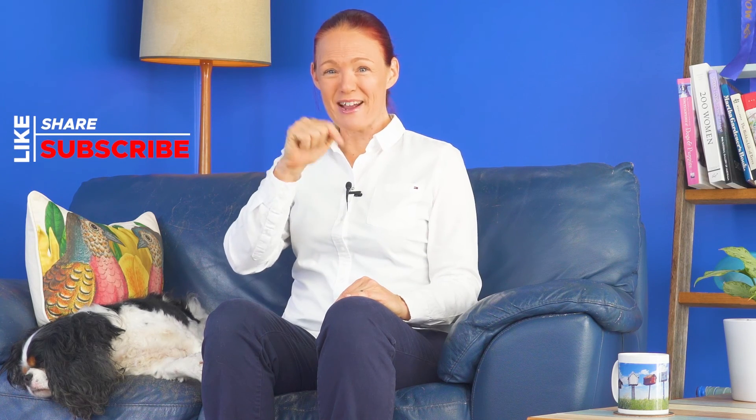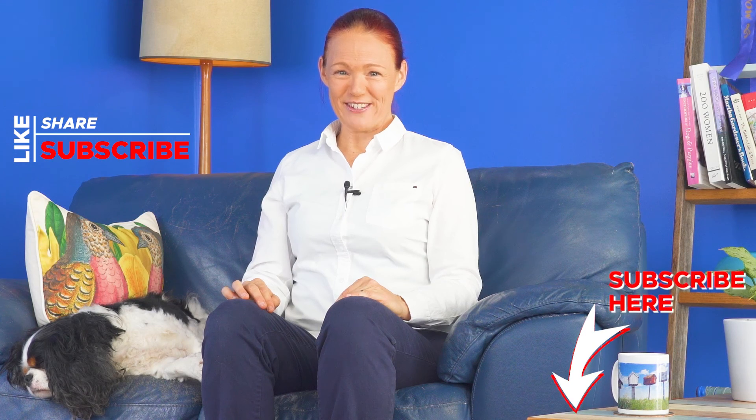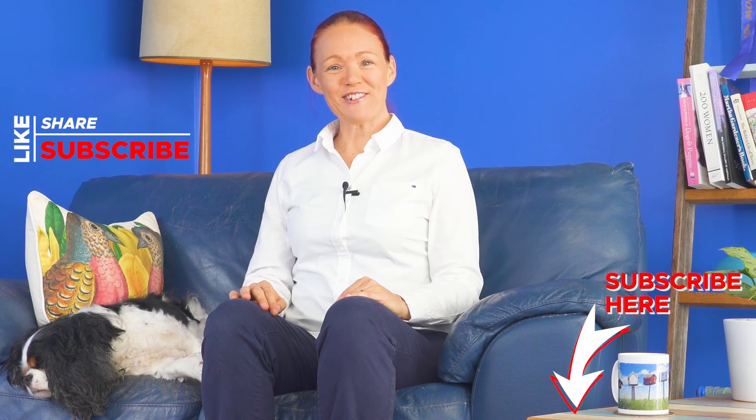If you have any questions about anything I've chatted with you about in this video, you're very welcome to leave a comment below. Please click the subscribe and like buttons if you'd like to see more of these medicine safety videos. Denver and I look forward to catching up with you again very soon here on this Pharmacist V Medicine Safety YouTube channel. Thanks for watching. Bye!